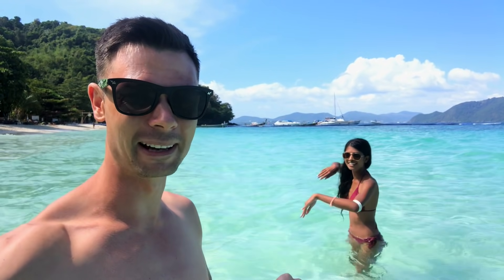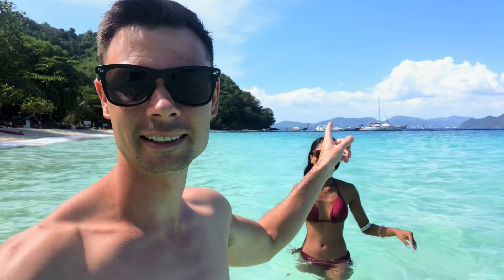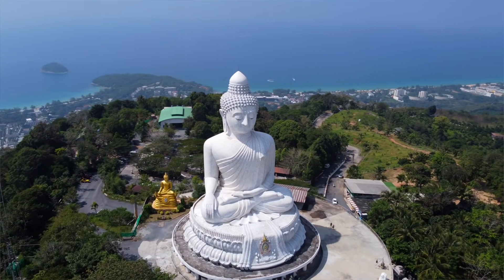Right over there is where we came from — right on top of the mountain is the Big Buddha, which if you haven't seen in our previous video, we went to go visit. So you can see we're not far away from the main island of Phuket. Just 20 minutes away you'll end up in absolute paradise. Also, this is not a national park, so you don't have to pay an entrance fee — you can just arrive and spend the whole day on this beautiful beach, which is exactly what we're doing.